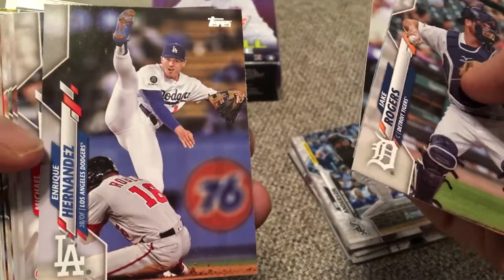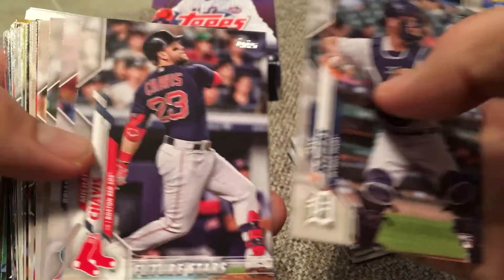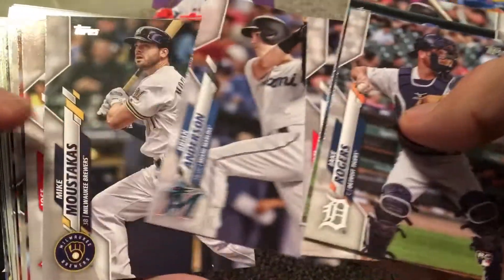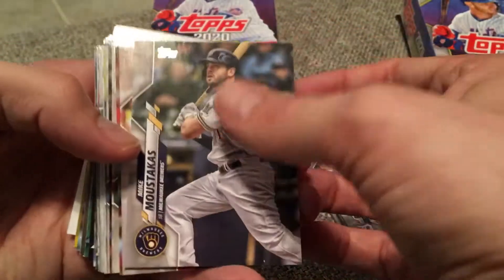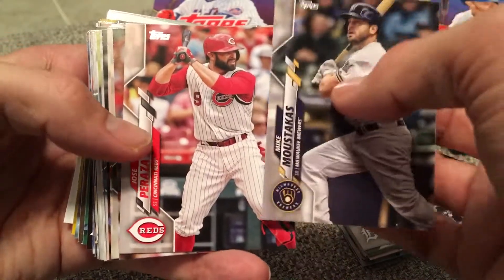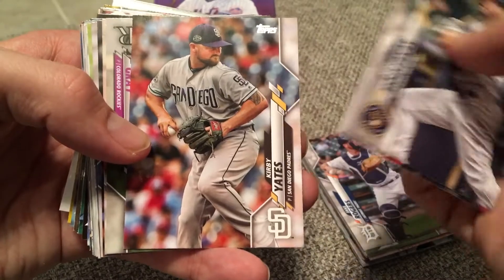Sam Hilliard, rookie for Colorado. Quique Hernandez kicking that foot up. Michael Chavis, future star. Brian Anderson — probably the best player on the Marlins last year. Mike Moustakas, now signed with Cincinnati. Peraza. Kirby Yates — got that throwback, look at that brown. That's going to be so cool to see them in those brown uniforms this year.